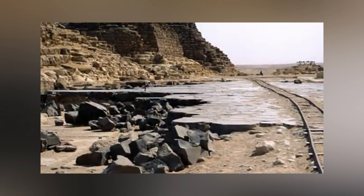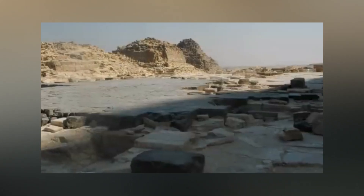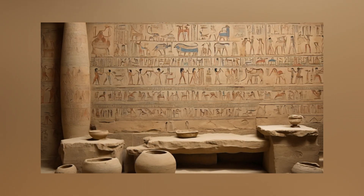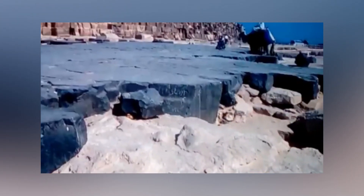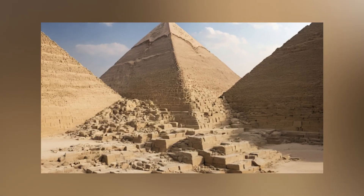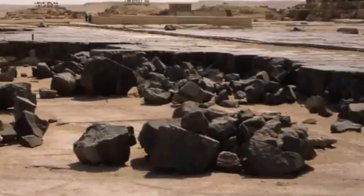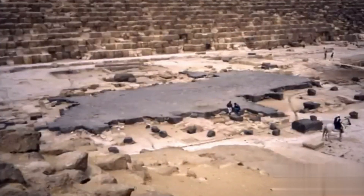In a journey through Egypt earlier this year, inquiries within the tour group revolved around the enigmatic S-cuts and discernible signs of craftsmanship on the basalt. The lingering question pondered the origins of these marks — were they the handiwork of a royal stonemason from the 3rd millennium BC, or a more recent endeavor in the 1940s utilizing modern tools? The answer eludes us, leaving a historical enigma. The Arabs, in their quest for stone beneath, dismantled the pavement, repurposing some basalt blocks to delineate a rudimentary road along the eastern slope of the pyramid.